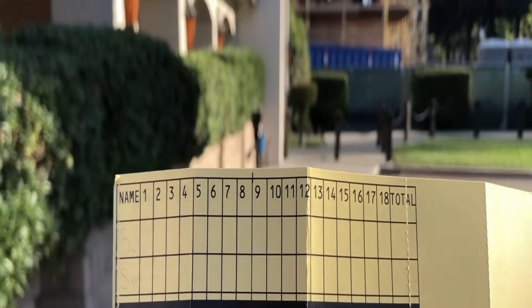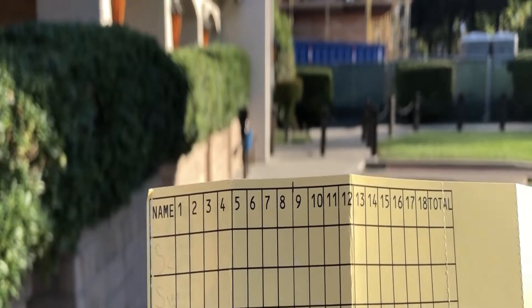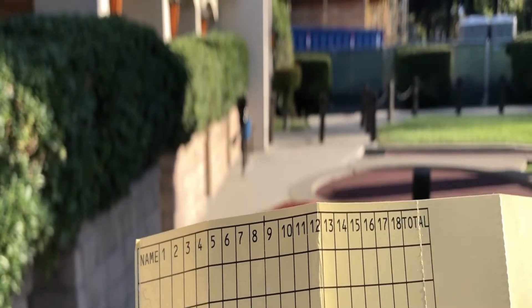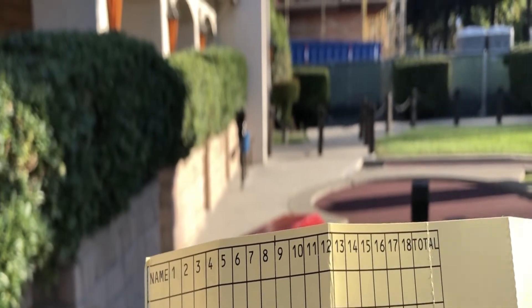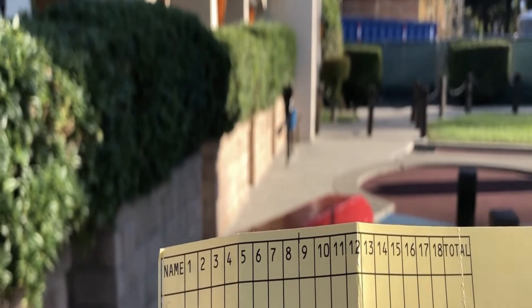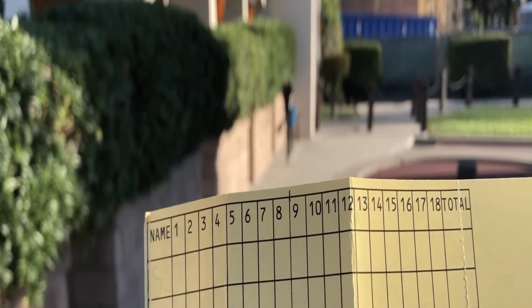Friends, this is the score sheet wherein you have to write the name of the player. There are 18 holes, and on that you have to write in how many attempts you could do it — like in how many attempts the ball went into the hole. Maximum 6 attempts are allowed.